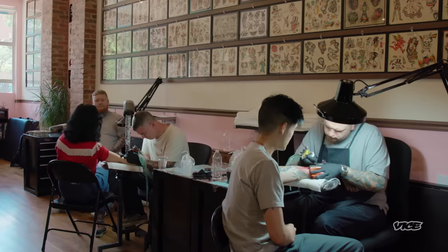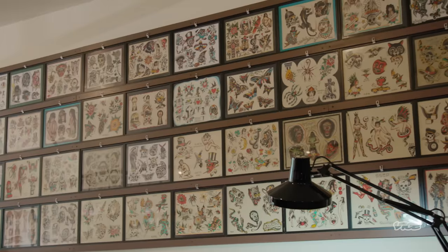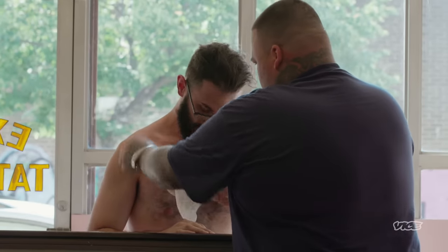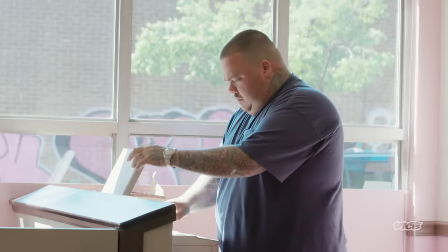First tattoo. Pretty exciting. So we're doing one tonight and then on Saturday you're getting this one. Take your shirt off for me, let me stick it over your chest. Maybe just a little smaller on this one. I always try to steer people into a design that I think is going to look good as a tattoo, and that way we could both be happy.